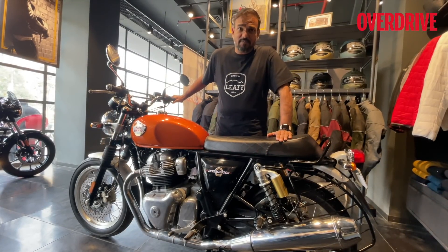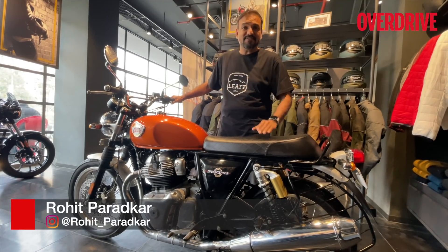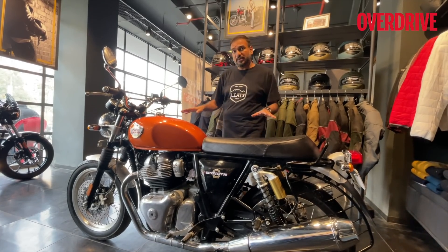Hello and welcome to Overdrive. This is Rohit Paradkar and today we are going to talk about the 2021 Royal Enfield Interceptor 650 and the Continental GT 650. This is not the 2021 model.